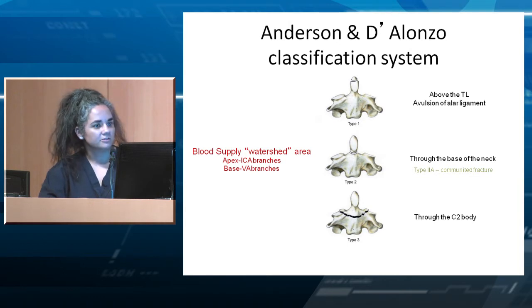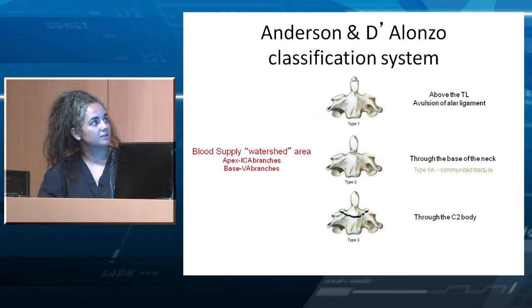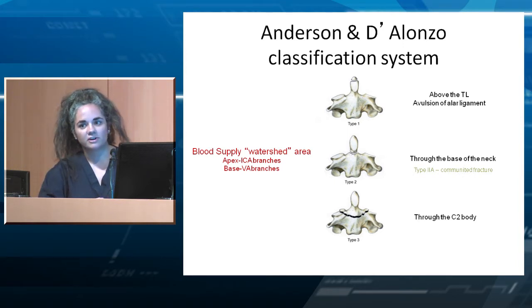The classification we all know is the Anderson and D'Alonzo classification. Type 1 is at the tip of the dens — it is considered a Type 1 fracture if it is above the transverse ligament. Sometimes there's avulsion of the alar ligament. Be very careful of these fractures, as they can indicate something like an atlanto-occipital dissociation, which you have to look for.